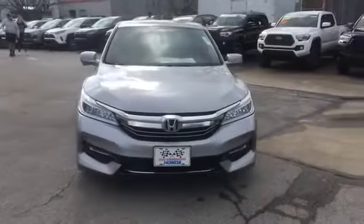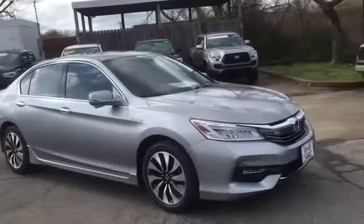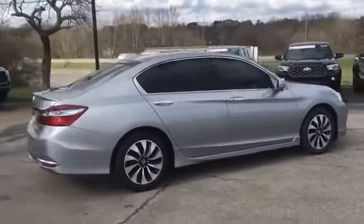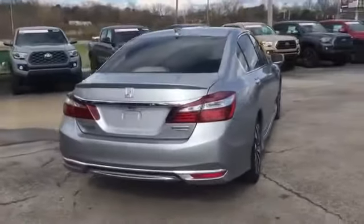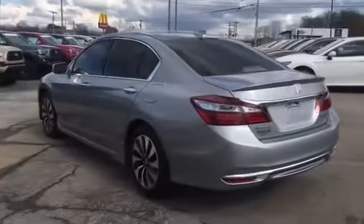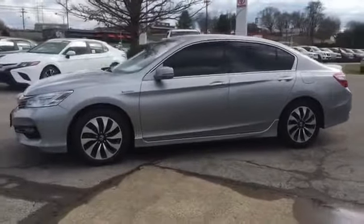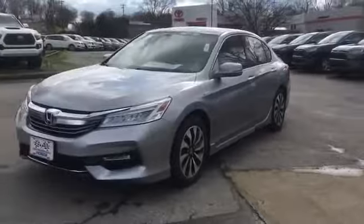2017 Honda Accord Hybrid. This sedan combines safety and comfort with style and performance. It features an excellent mix of comfort and handling, along with lane keeping assist, side view mirrors with turn signals, lane departure warning, satellite radio, navigation, multi-zone air conditioning, parking aid sensor, heated side view mirrors, leather seats, moonroof, wood grain trim, backup camera, and memory seat.